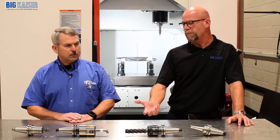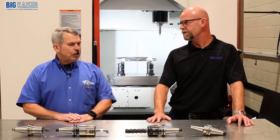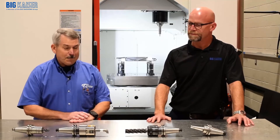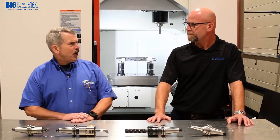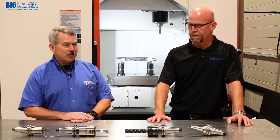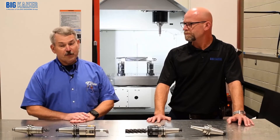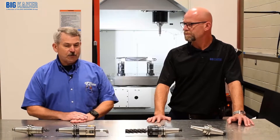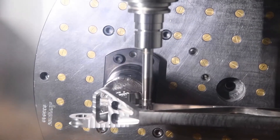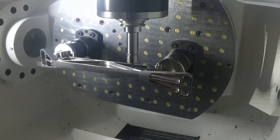How about clamping pressure? Have you had any issues with tools pulling out? No sir. That's one thing that I thought of. We're kind of a prototype shop and we get a lot of one-time, one-shot things that we do. That being said, we're still fairly aggressive and we've just had no pullouts. We've had no issues whatsoever that I can think of. It's been a very good experience for all of us.